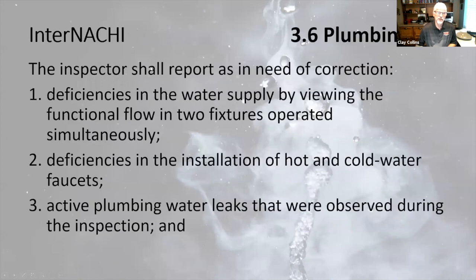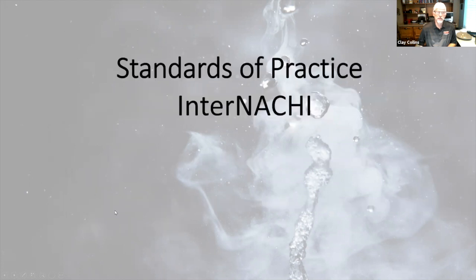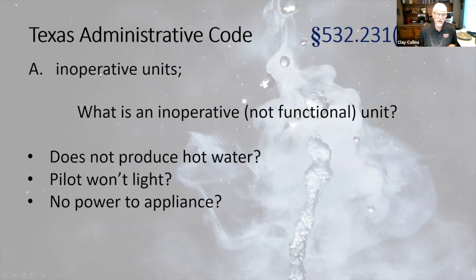Standards of practice: The InterNACHI plumbing section doesn't say anything specifically about water heaters. So we'll focus on the Texas Administrative Code. We're required to report inoperative, non-functional units. How do you measure that? It doesn't heat water — that's the simplest way to say it's not functional. Sometimes it's because you can't energize it, can't light the pilot, or there's no power to the appliance. We can't always diagnose the cause, but we can say it doesn't heat water.